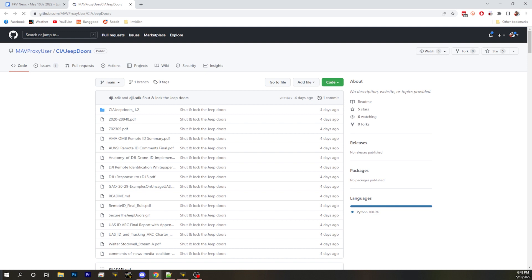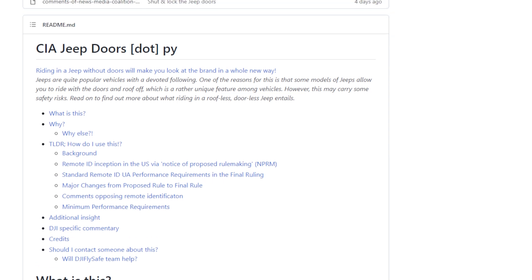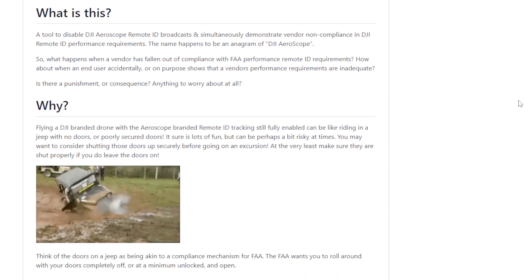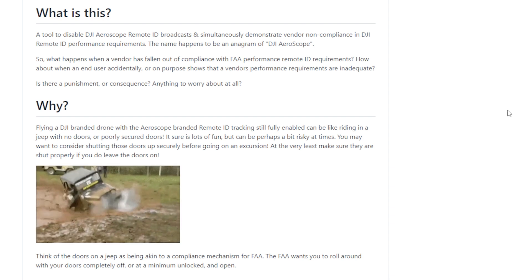Blunty, what the hell is CIA Jeep Doors? I'm a little concerned we're going to get the wrong kind of attention by showing off the CIA's Jeep Doors. CIA Jeep Doors is an anagram for DJI Aeroscope. It's a way to essentially remove the doors in your Jeep — meaning it removes the remote ID and the broadcasting Aeroscope system from any DJI system. This is basically a GitHub repository somebody has built to remove any remote ID tracking or Aeroscope information from your DJI drone.